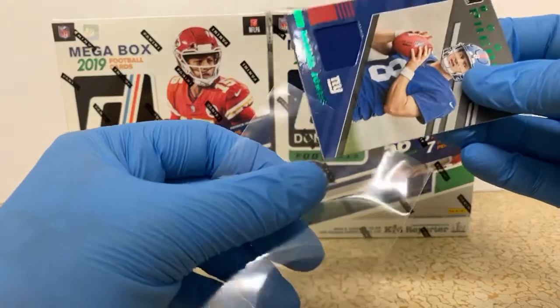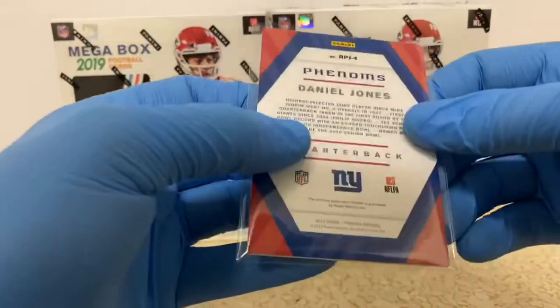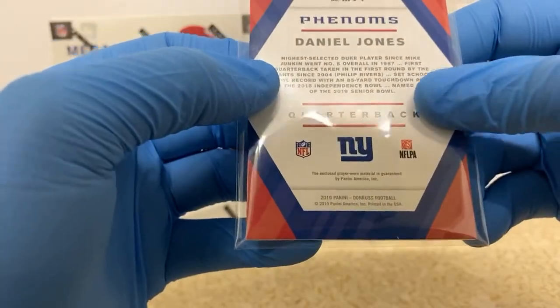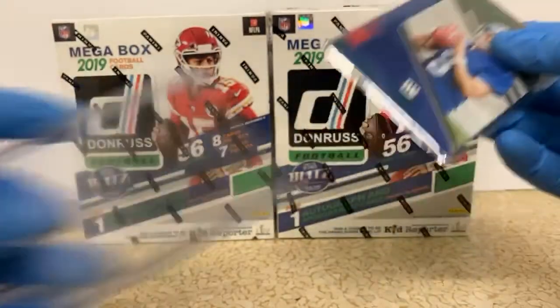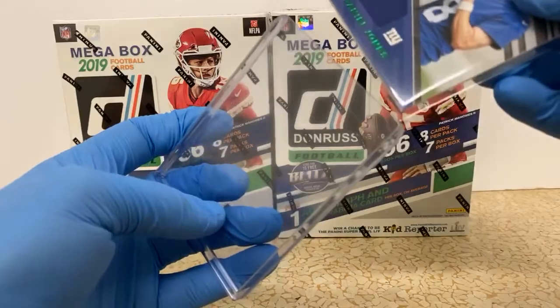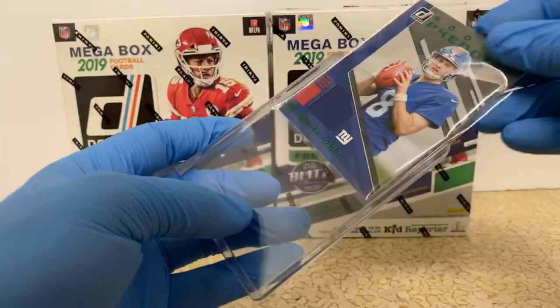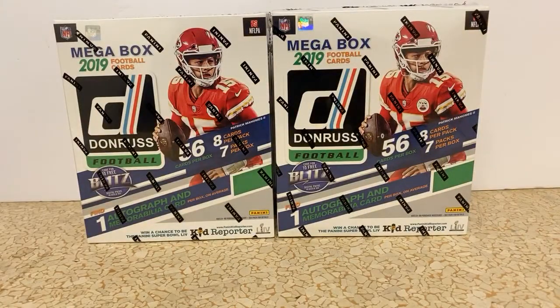I'm sure this is just a player-worn material. Yeah — enclosed player-worn material. So when he gets signed to the Giants, they throw a shirt on him real quick and say, hey, put this on. Everyone take it right back off you, then we're going to cut it up. We got some work to do with it — we got to sell some cards, baby. So two Danny Dimes.